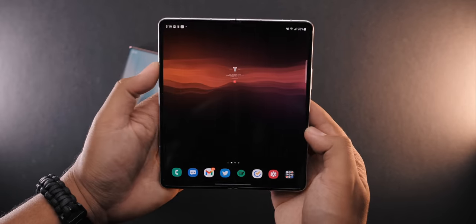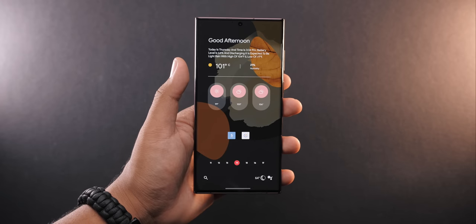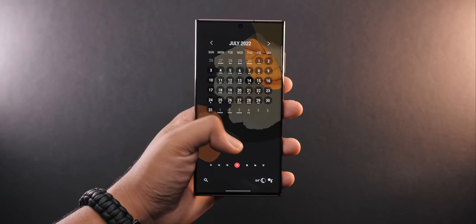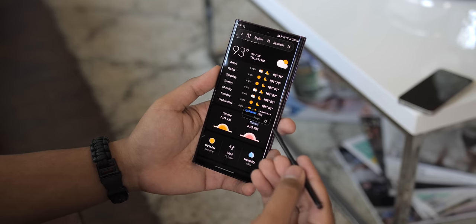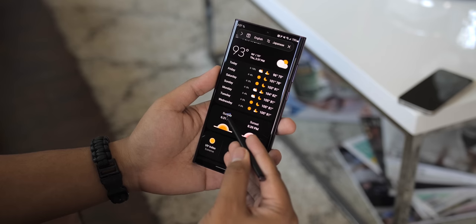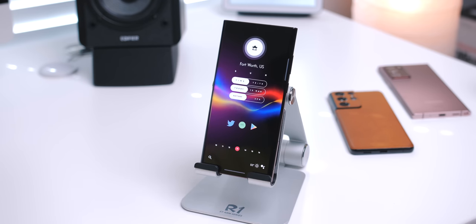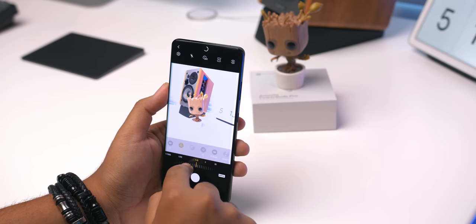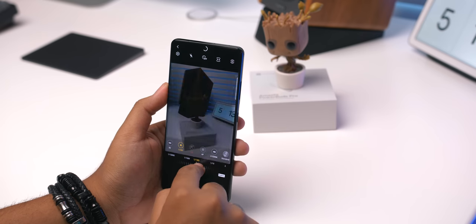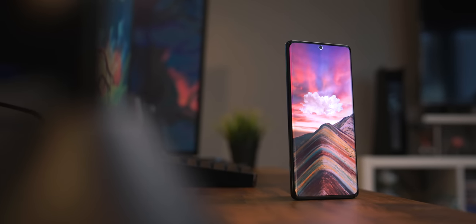The S22 Ultra is a fantastic device, and it's going to last a long time with its high-end hardware and positive software update outlook. It's the do-it-all phone, and it lives up to its Ultra name by doing everything at a high level. But in a weird way, it's simultaneously a candidate for phone of the year while being kind of boring. While it's an overall better device than its predecessor, there really shouldn't be any rush to grab one if you're using an S21 Ultra or any other high-end device released in the last year or so.